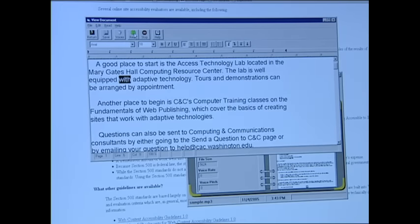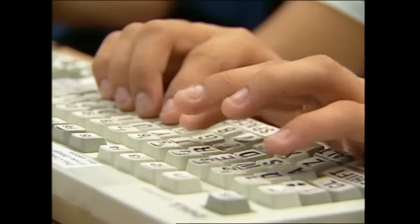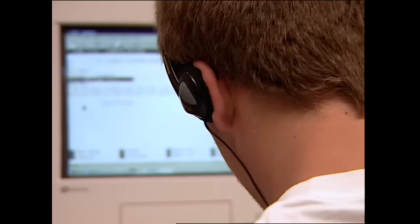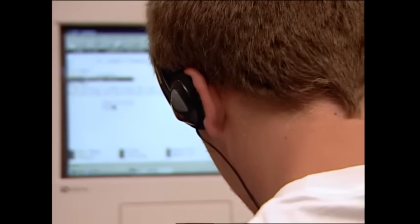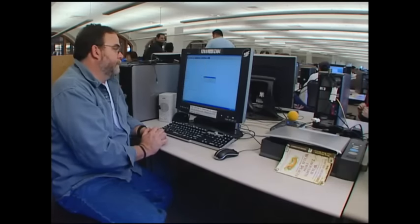The most common adaptation for people who are blind is speech output. The lab is well equipped with adaptive technology. Tours and demonstrations can be arranged by appointment. It helps me out a lot on the internet. I have voice output that reads everything that comes up on the screen. So I'm able to access anything that I want to on the computer, and it's really helped me out a lot.